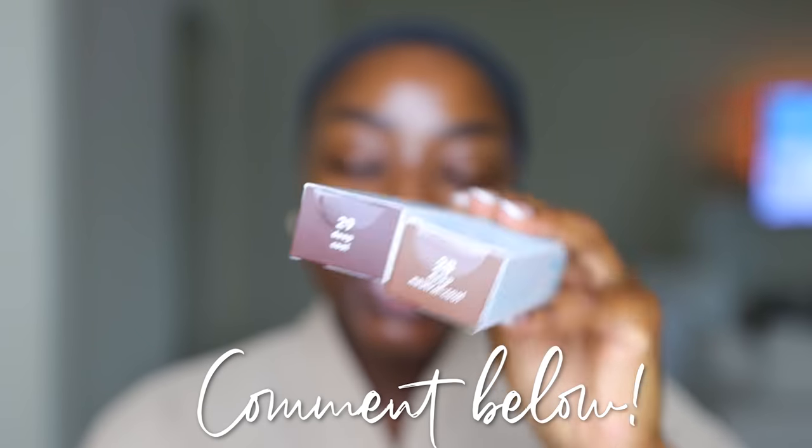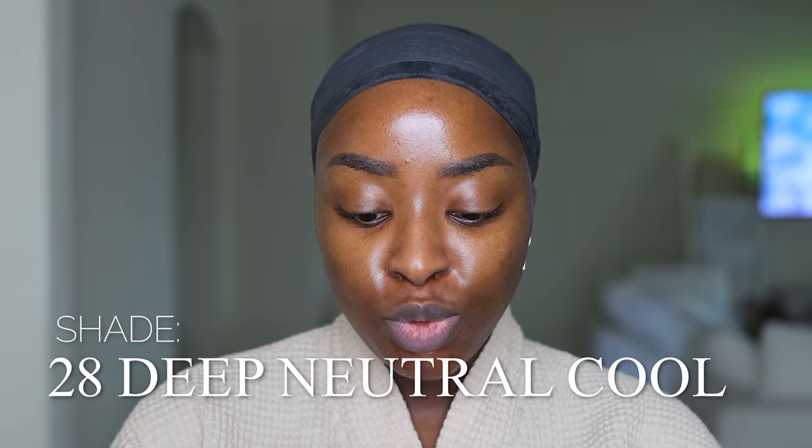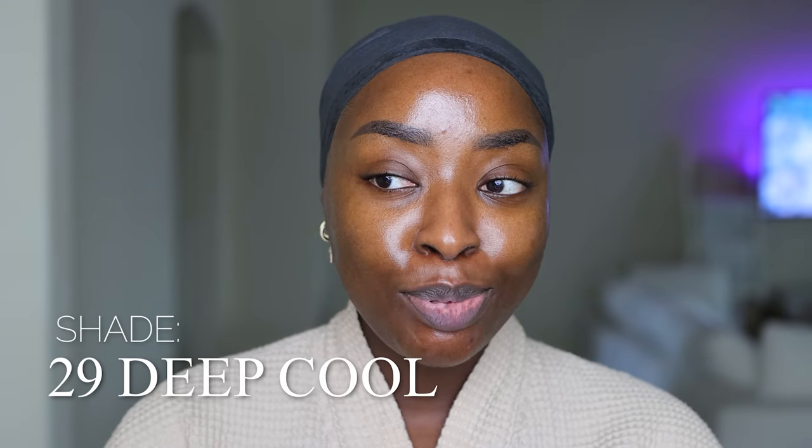I've never used these Tula Radiant Skin Brightening Serum Skin Tints with SPF 30, so I want to try them now. I've got two shades: 28 deep neutral cool, and 29 deep cool. I feel like I will be 28 going by the box, but let's see. The saving grace here is that this one has SPF in it. Now, this color looks amazing. The thing about SPF is — in order to actually get the full SPF 30 benefit, you've got to use an ample amount of the product.